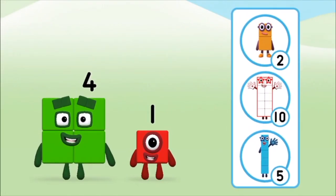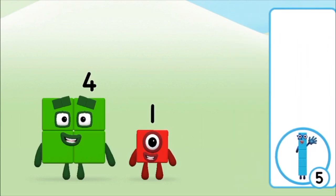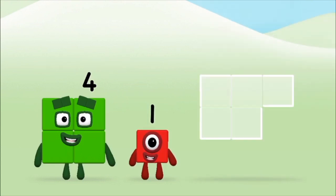Do you know which number block you'll make when you add these two number blocks together? That's the correct answer! Can you add the number blocks together?